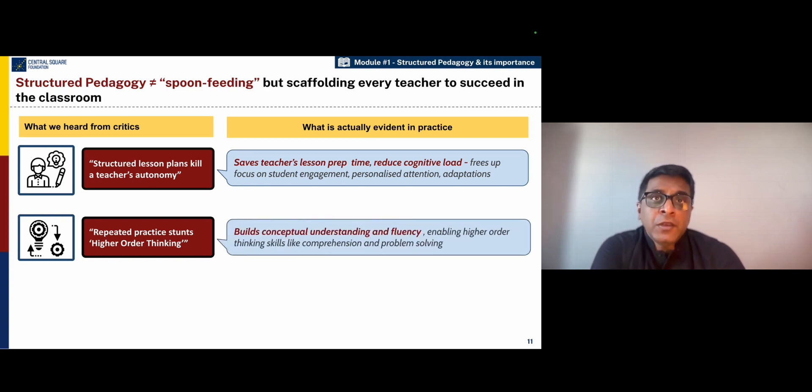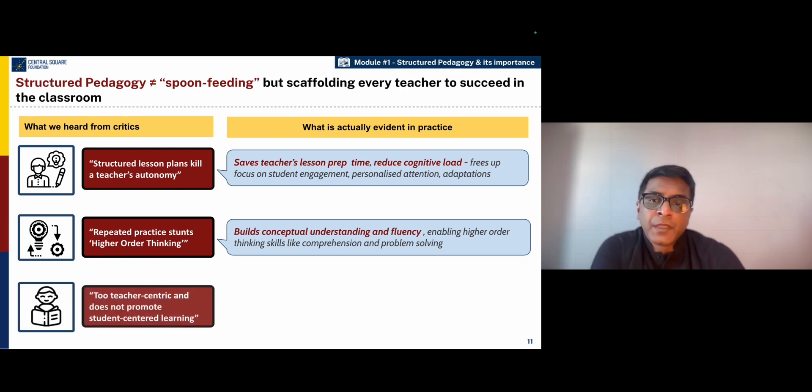When you go into how good structured pedagogy programs are designed, one would realize that most good structured pedagogy programs actually build conceptual understanding and fluency in the basic skills. And then children are more able to get higher order thinking skills like comprehension, problem solving, or meaning making, which are very important in later life and in the workplace.